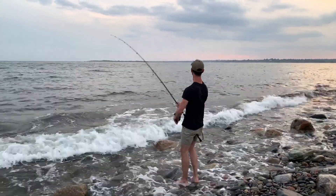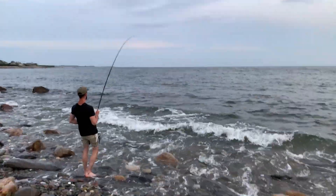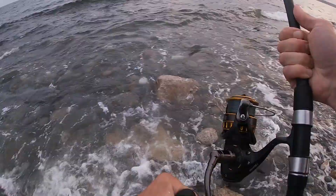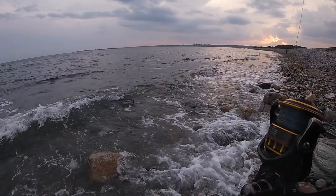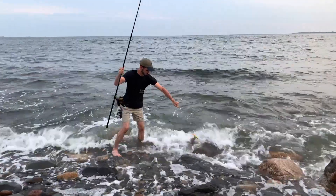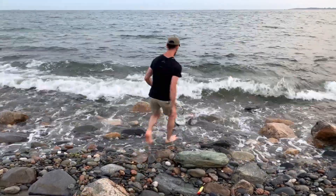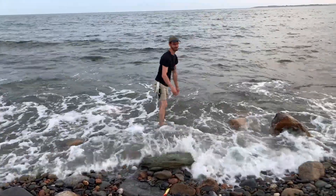Oh, there we go! Okay guys, another fish that just released itself for me. I kind of wanted to pick that up and show it to you guys, but they beat me to it. Hey, it doesn't matter — I just wanted to see them swim off, so that was good to see.